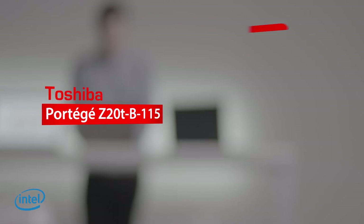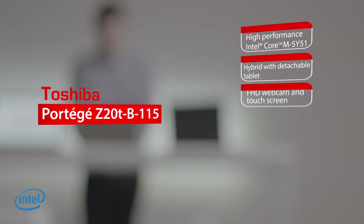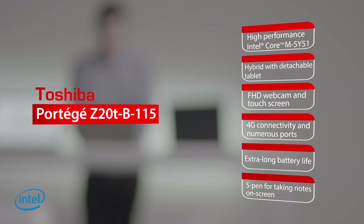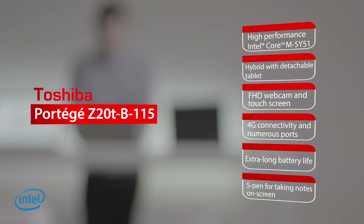Could you see the Portage Z20T really satisfying your business needs and rolling it out to the rest of your team? Absolutely, I think functionally it's very good. Aesthetically it looks fantastic. I don't think any member of my team would say no to it. Fantastic. We understand that every growing business is different but will always need laptops that they can rely on. To find the right laptop for your real-life work, visit the matchmaking tool on the link below.